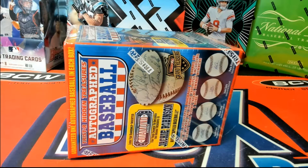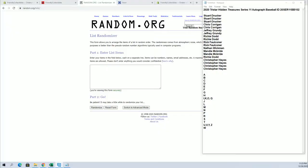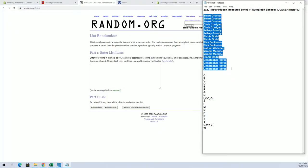Just a reminder, okay guys — 2020, this is a TriStar Hidden Treasures series, 11 autographed baseball. Good luck, number 102. Stuart D to Chris H, let's get it.